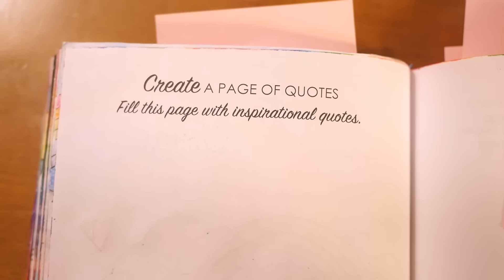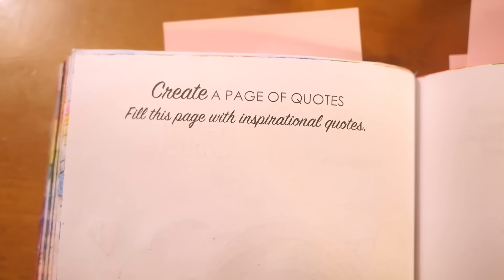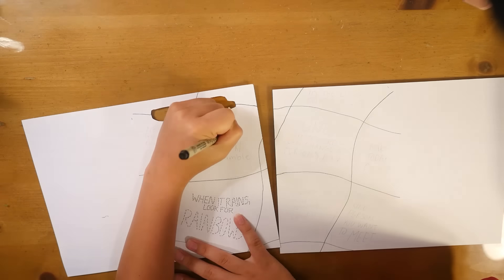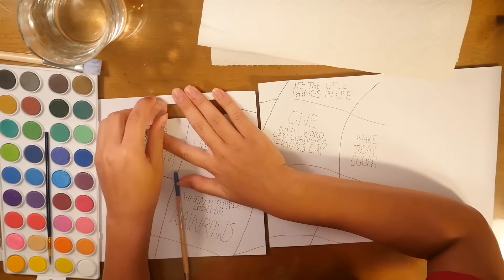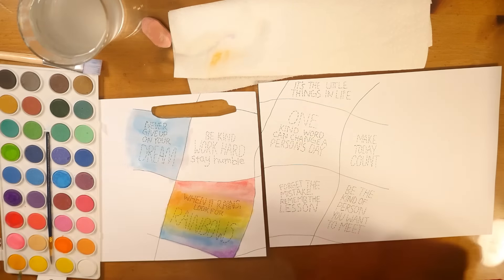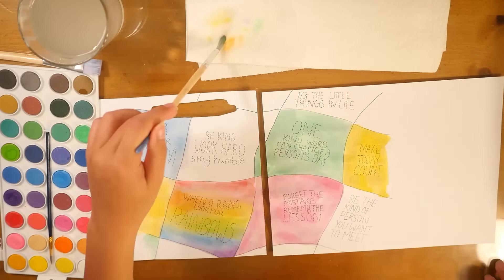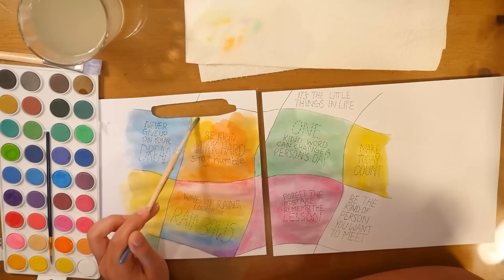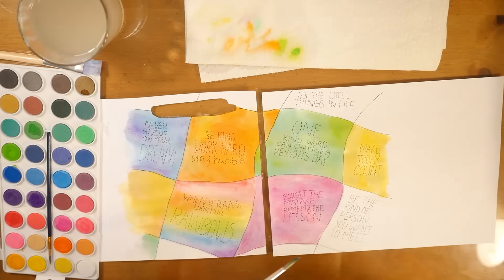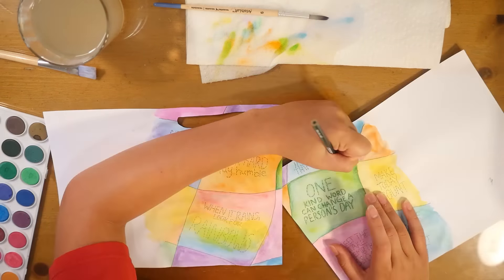Next is 'Create a page of quotes — fill this page with inspirational quotes.' I'm using extra pieces of paper instead of painting right in the book because I wanted to use watercolor but didn't want it to bleed through. On the bottom square of the right-hand page there's a big misspelling — it says 'Forget the mistake, remember the lesson,' which is really ironic because I'm writing a quote about mistakes and then I make a really embarrassing mistake. I literally started laughing when I saw that.